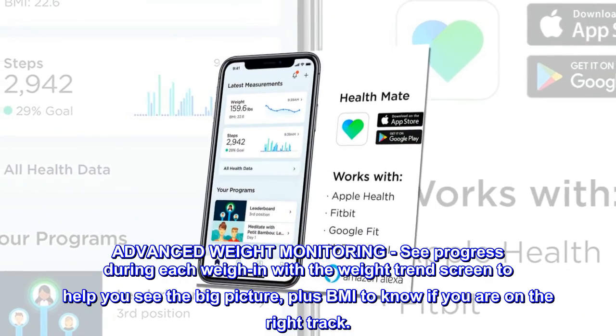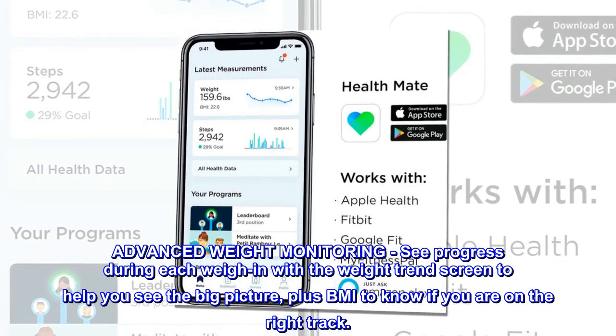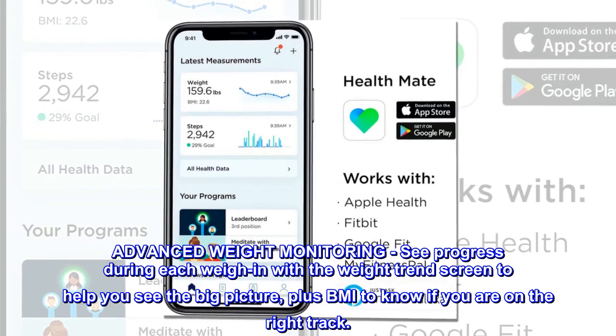Advanced weight monitoring. See progress during each weigh-in with the weight trends screen to help you see the big picture, plus BMI to know if you are on the right track.